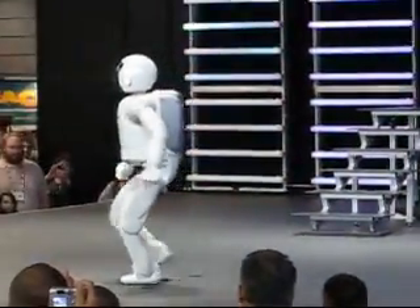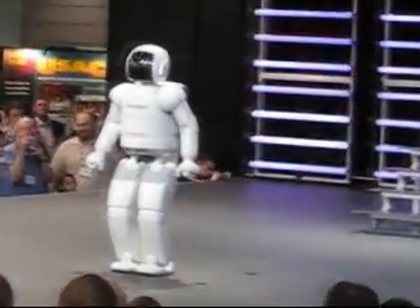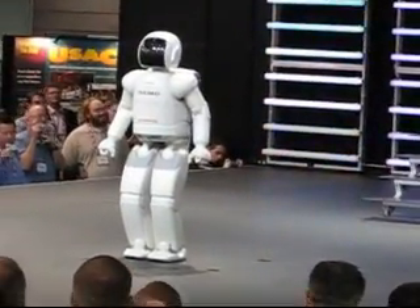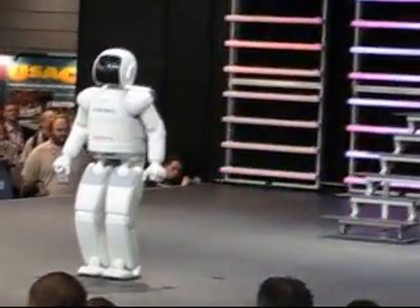Osmo is now going to demonstrate human-like running at a speed of 6 kilometers per hour, making Osmo the world's fastest independent bipedal humanoid robot.